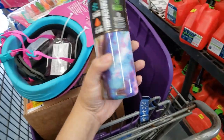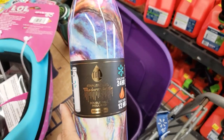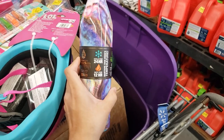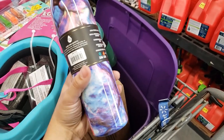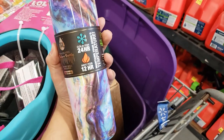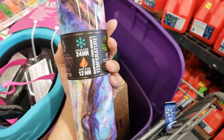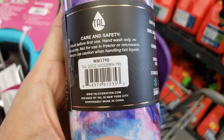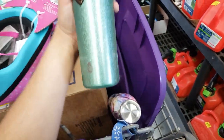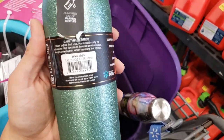I found more of these water bottles — the brand is TAL, T-A-L, stainless steel. Even the shorter ones are already on clearance. This was ten dollars, down to five dollars — 50% off. There's a leak-proof lid, small mouth for drinking, keeps liquids cold for 24 hours and hot for 12 hours. I love this shiny one — only five bucks. Here's the UPC.